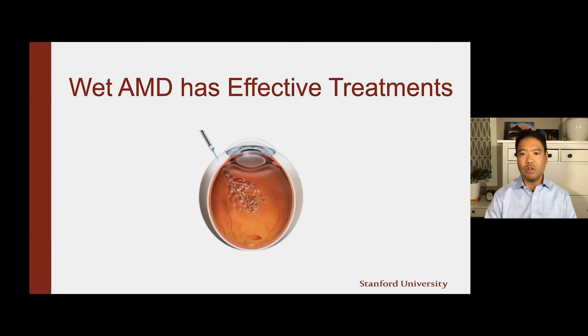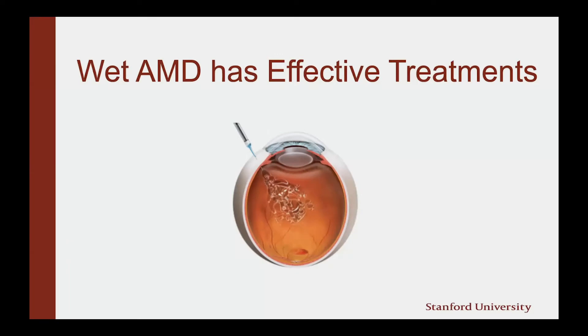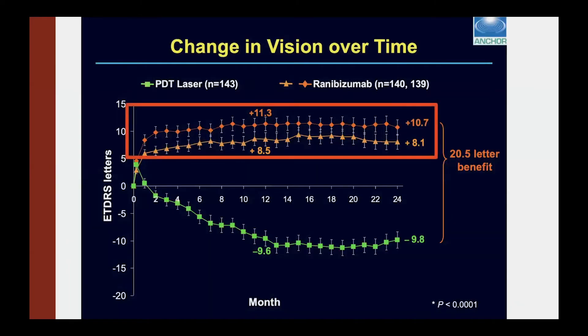The good part about AMD is that the wet form, where you have abnormal bleeding, has a very effective treatment. You might have heard of these eye injections which go into the eye, provide medication to the back, and stop the bleeding. In clinical trials, you can see the red and orange lines showing vision after treatment with these medications — the vision goes up, it improves, and it maintains that improvement over many years, showing two years worth of data. The green line below is the non-treatment arm showing maintained vision loss over two years. So that's good news for patients with wet AMD.